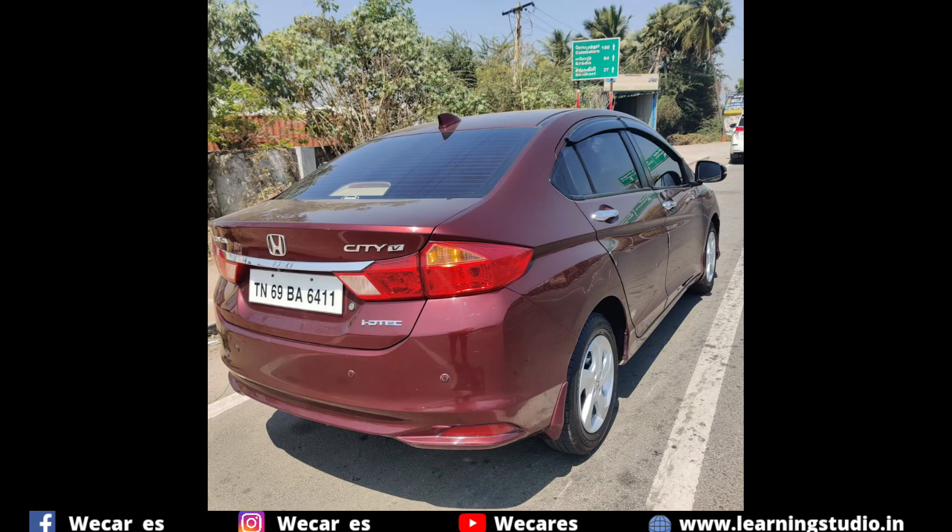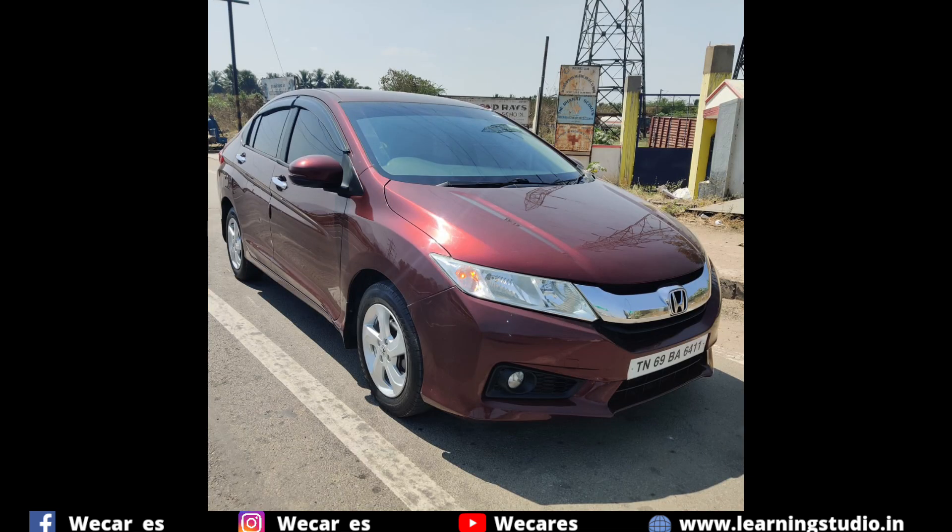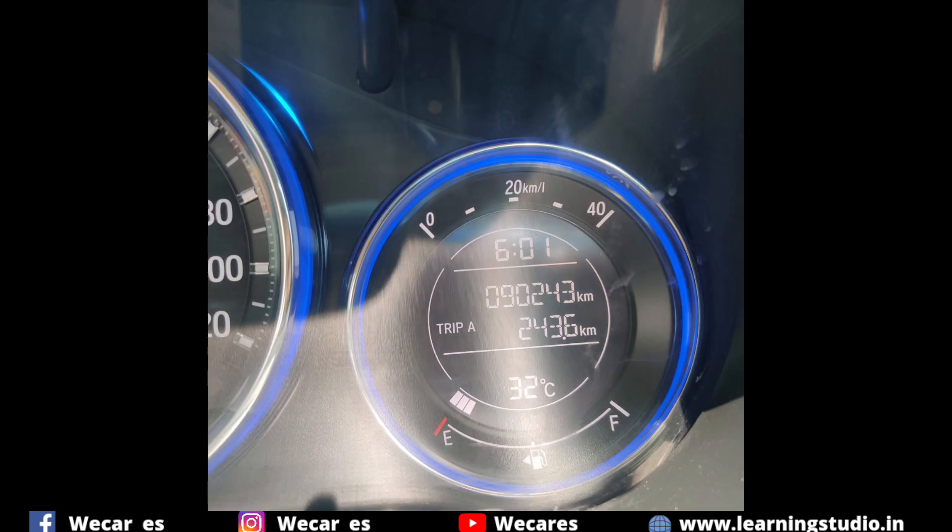It is in excellent condition. There are no scratches and dents. It is a nice condition. In the car, we have 90 km drive.